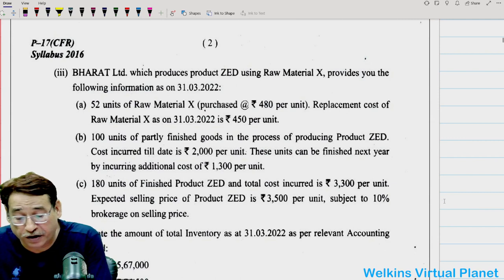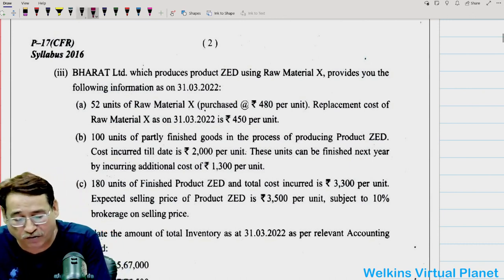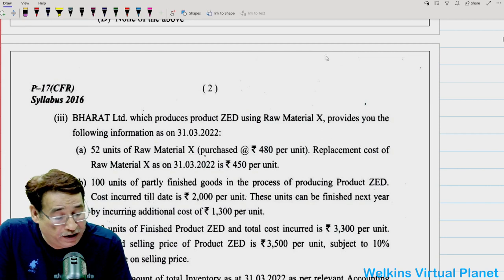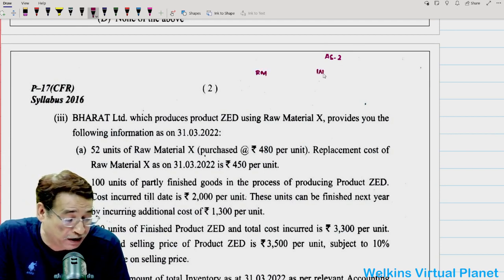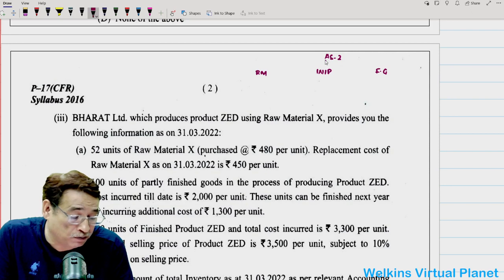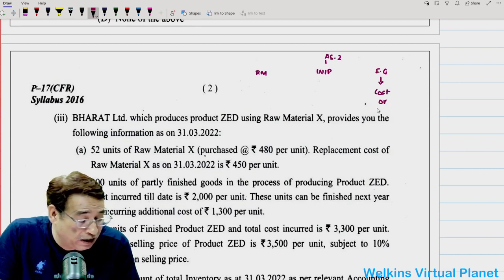We move to the third part, which is straight from our AS2 notes. AS2 deals with inventories, which comprises raw material, work in progress, and finished goods. As far as measurement and recognition of finished goods is concerned, finished goods are reflected at lower of cost or net selling price.